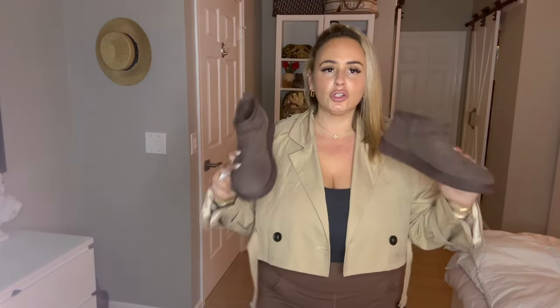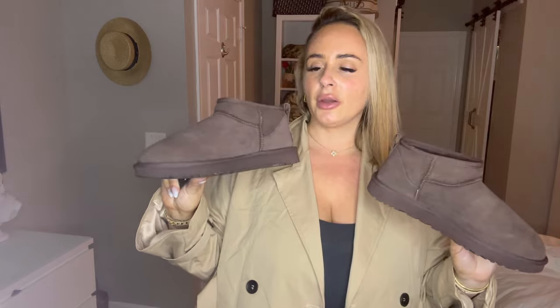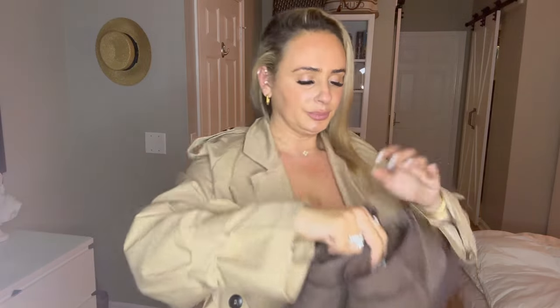I'd probably pair the cropped trench with these UGG Super Minis in burnt umber from Nordstrom — Amazon didn't have this color in stock. I'm an eight and a half or nine but always go with an eight in UGGs, no socks. Getting my foot into the Super Minis is a challenge until the shoe gives a little bit, but they're super comfortable once on.